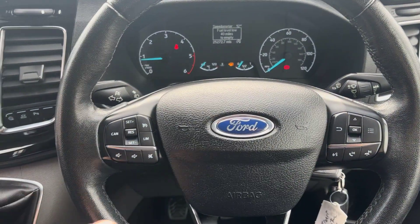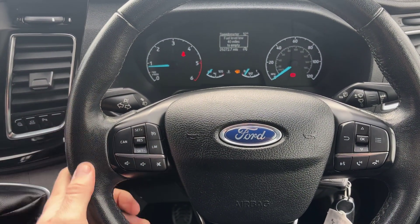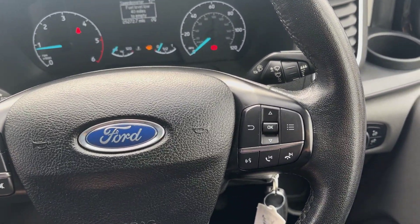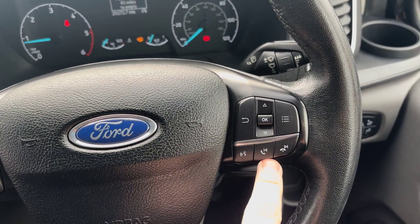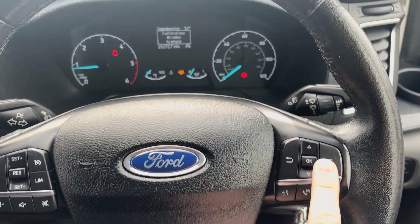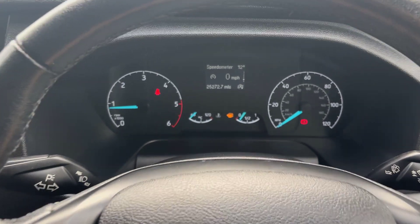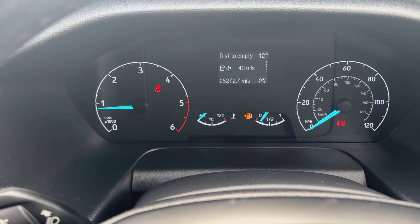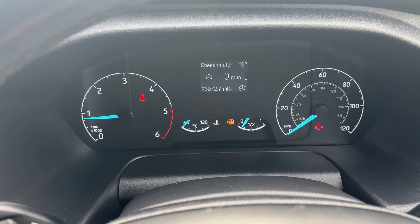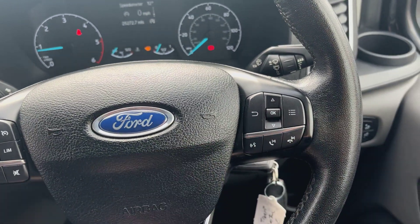Quickly running through the steering wheel controls: you've got your cruise control button, your speed limit control button, volume up and down, volume mute, and on the other side you've got voice command, answering and declining phone calls, or skipping music tracks. This side also controls the centre screen — your digital speedo, instant fuel and distance to empty, average MPG and trip info, all controlled right here.